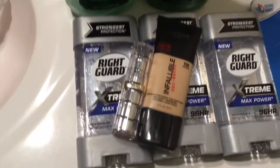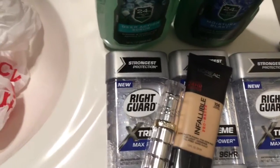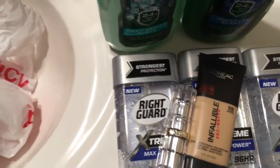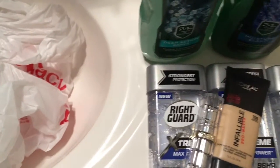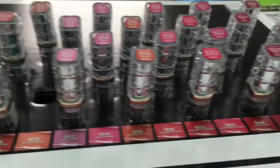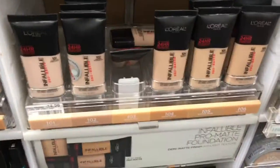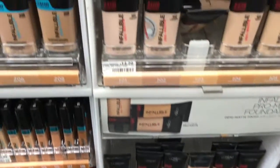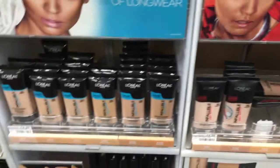So everything here ended up costing me out of pocket about $9, and I walk away with a $4 extra care box and also a $3 beauty box. This was a great deal. As you can see, it's really easy to get cheap or even free makeup just by using manufacturer's coupons, store sales, and store coupons.